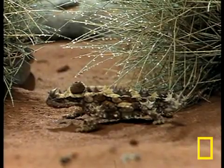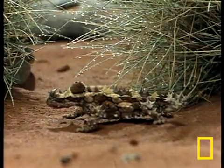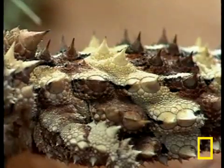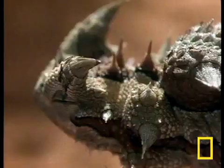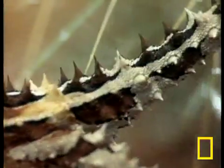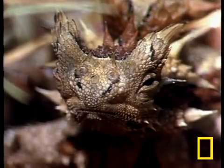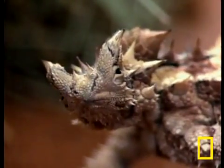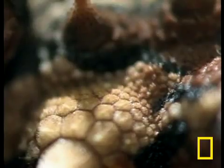We nominate the thorny devil as the lizard most in need of a spa treatment — we mean the whole program: sea salt scrub, mud bath, kelp wrap, hydrotherapy, and the world's longest, deepest facial. I mean, there's rough, scaly skin, and there's rough, scaly skin.